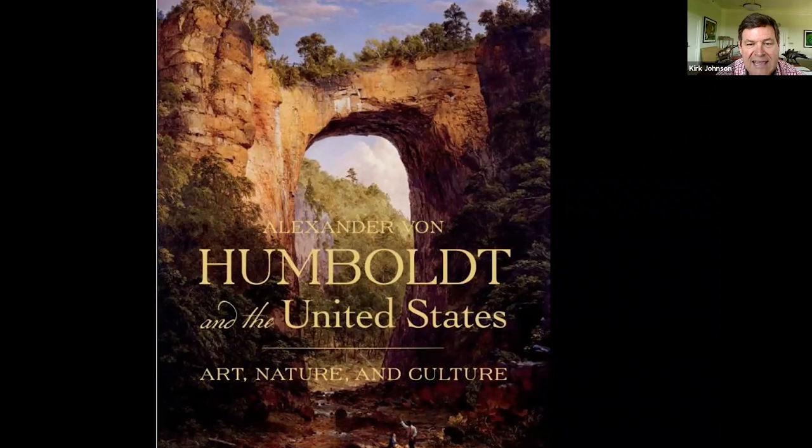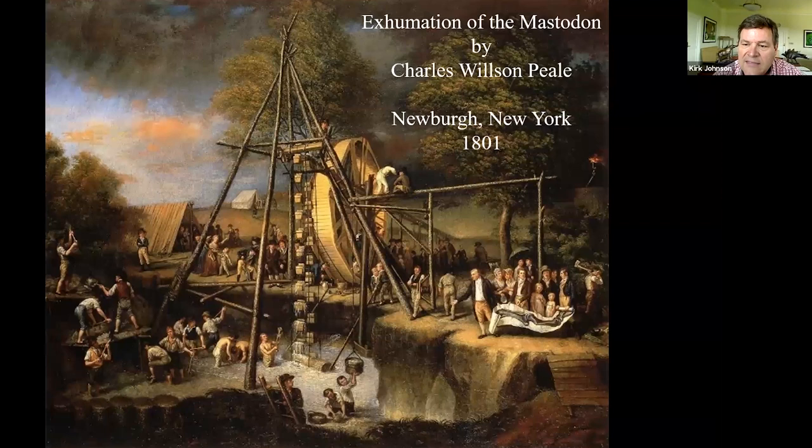The reason Humboldt came was that he knew Jefferson was interested in fossils. He had found a fossil mammoth or mastodon in South America, and that's what he used as a letter of introduction to Jefferson — that he had also found a mastodon. And there was this incredible discovery in 1801 in Newburgh, New York, by a guy named Charles Wilson Peale, who was not only a digger of fossils but also a painter.